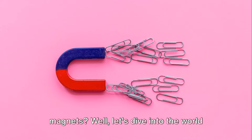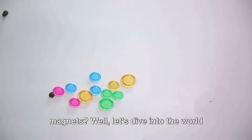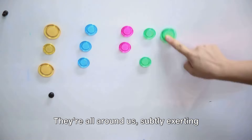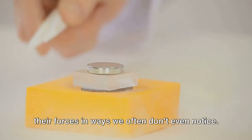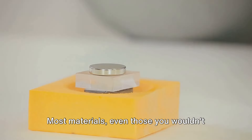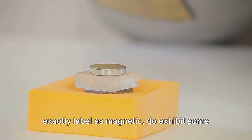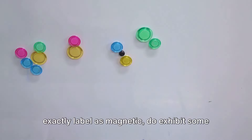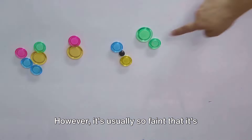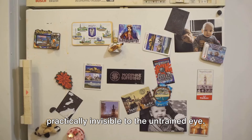Ever pondered about the magic behind magnets? Let's dive into the world of these fascinating objects. They're all around us, subtly exerting their forces in ways we often don't even notice. Most materials, even those you wouldn't exactly label as magnetic, do exhibit some degree of magnetism. However, it's usually so faint that it's practically invisible to the untrained eye.